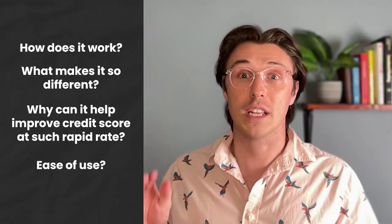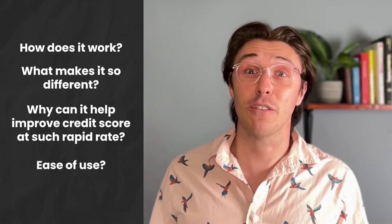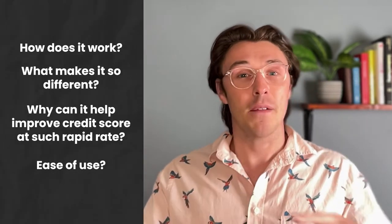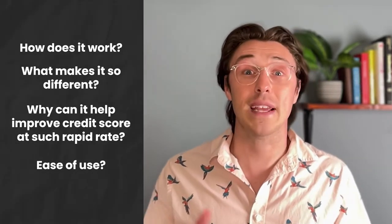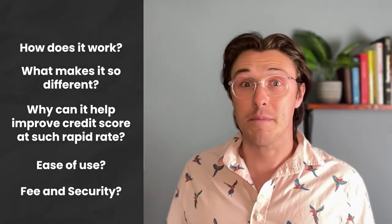We'll also look at the ease of use — if it's a difficult platform to use, then why are you going to want to use it to build your credit score? Building credit is already hard enough by itself, and we definitely don't want a platform that's going to require special tools or a ton of user input. We're also going to be looking at the fees and security features to make sure that you are getting the best value for your money.